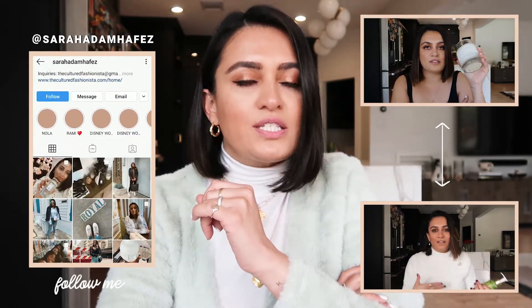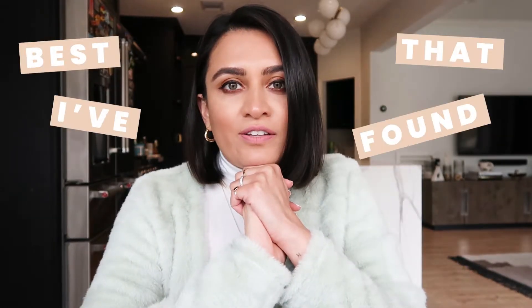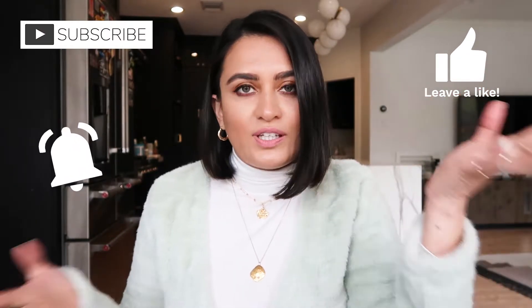Hi guys, welcome back to my channel. My name is Sarah and I make videos about fashion, lifestyle, and vlogs. Today I'm giving you my February favorites. I haven't done a favorites video in a long time because I've been testing out a few products. I only mention things I absolutely adore, and these are some of the best I found. I have six products total, but two go hand in hand — it's all hair care and skin care.